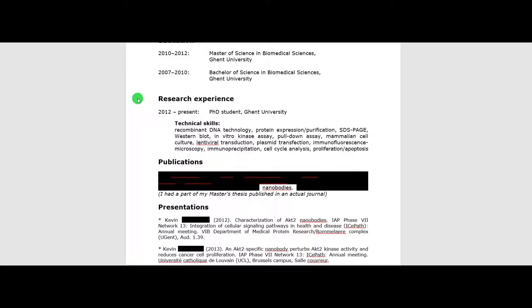Below education you list your experience that's relevant for the job you're applying for. If you don't have any real job experience yet, you can list what you've learned during your studies — your bachelor's, your master's. In my case I also had roughly 17 months from a first attempt at a PhD. I had the luck of starting in the same lab where I did my master's thesis. My technical skills are a combination of what I learned during my master's and those first PhD months: recombinant DNA technology, protein expression and purification, SDS-PAGE, western blot, in vitro kinase assay, pull-down assay, mammalian cell culture, lentiviral transduction, plasmid transfection, immunofluorescence microscopy, immunoprecipitation, cell cycle analysis, and proliferation or apoptosis assays.